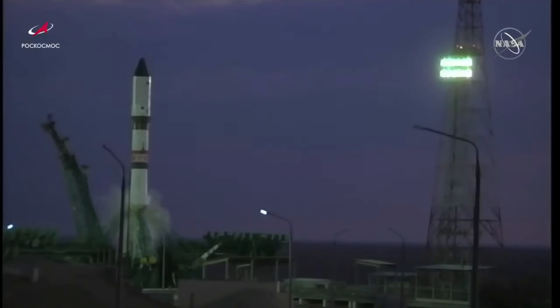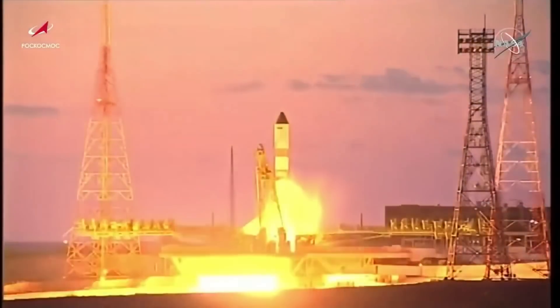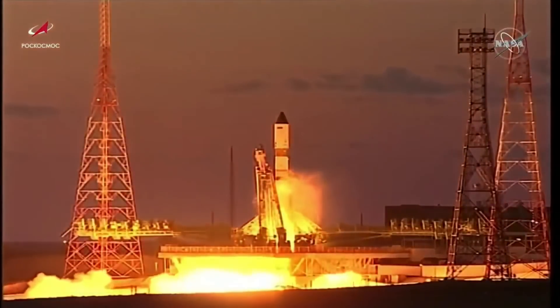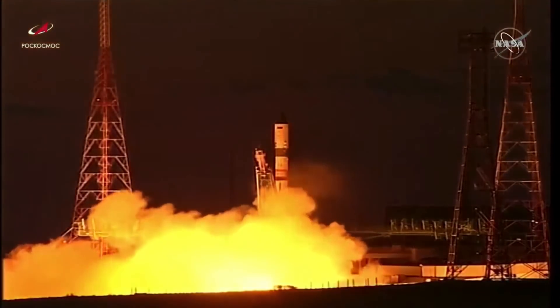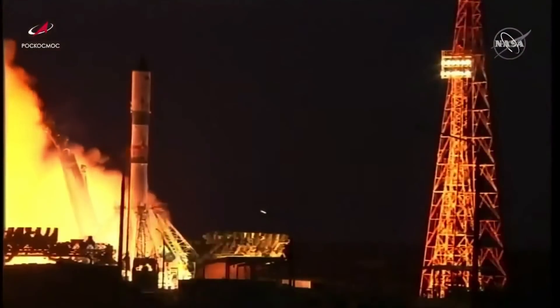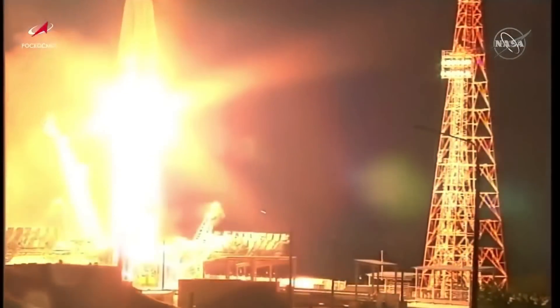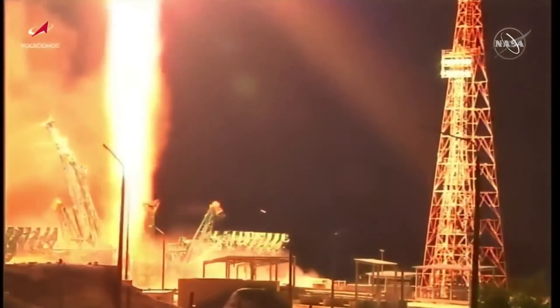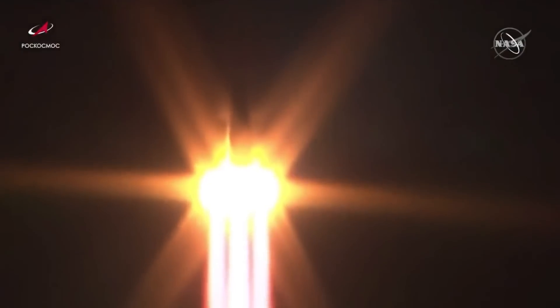The second umbilical has been detached and the launch command has been issued. The engines are starting. Turbopumps coming up to flight speed. Maximum thrust and liftoff of the 78th Progress resupply vehicle, en route to deliver over 3,600 pounds of cargo to the International Space Station.